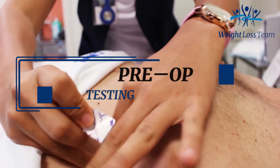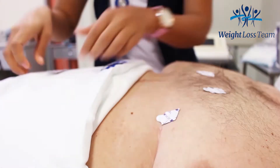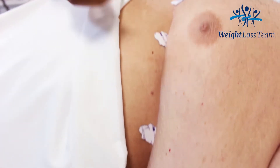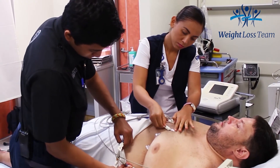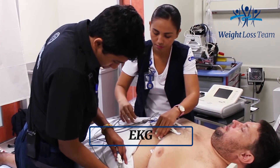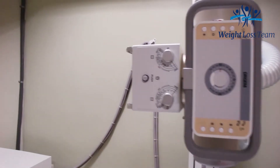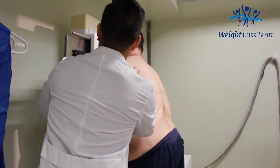Today we're doing the pre-op testing. Normally this is done when you arrive on the day of surgery, but because I live here, we've done it ahead of time. Typically when you arrive for your medical vacation, a couple hours before surgery we'll do the EKG, the blood work, and the x-rays. Today we did the EKG first, then the x-rays, and lastly the blood work.